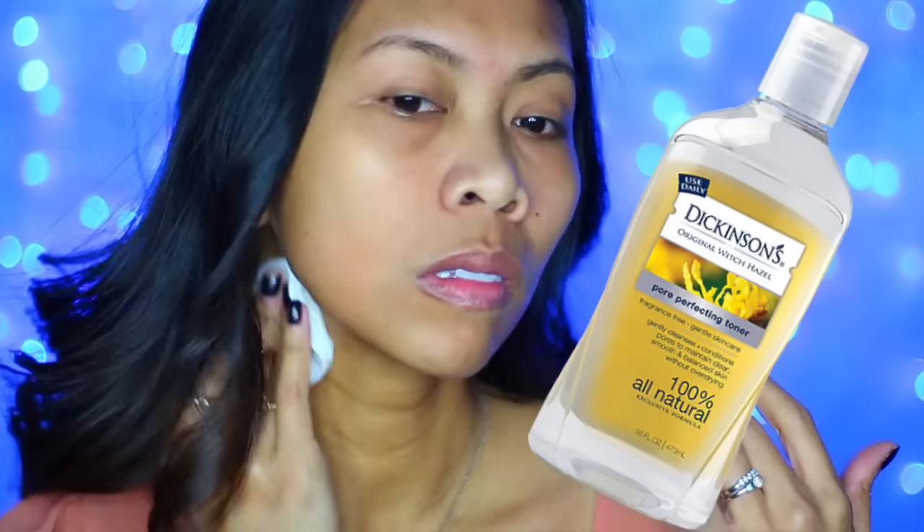Here, I'm using my favorite cruelty-free, oil-free toner by Dickinson's and Nyeshanti. I'm also bringing that down to my neck.